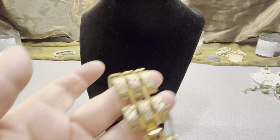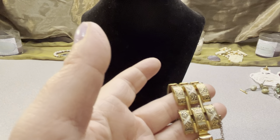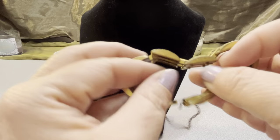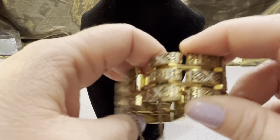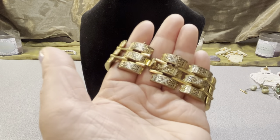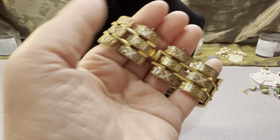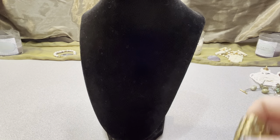This is a Toledo Ware bracelet. It has a safety chain that does not come off. It's two and one half inches — average size. It's vintage Toledo Ware, obviously vintage.